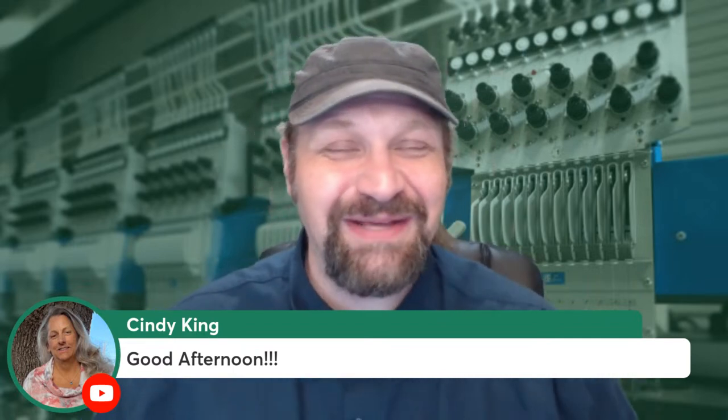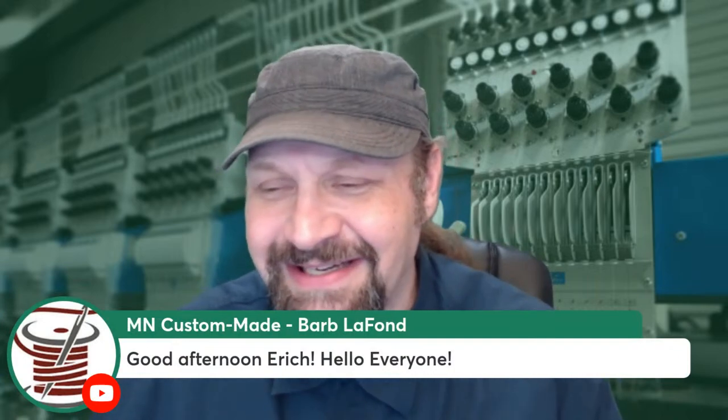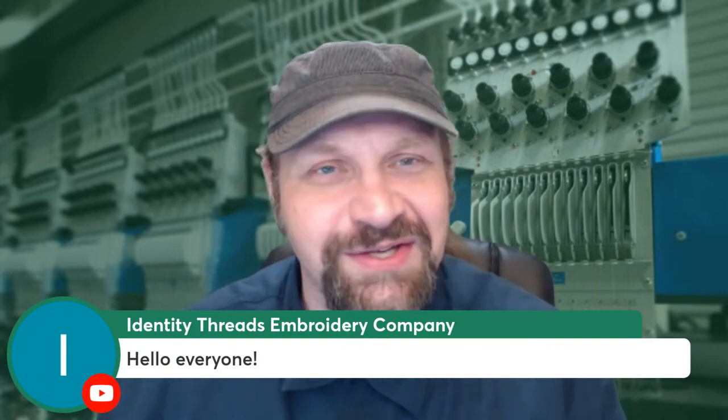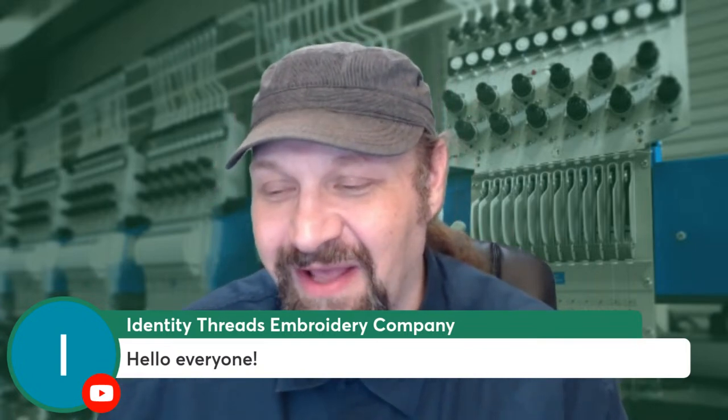We have Cindy King from Texas, Scott from Sunrise Tactical Gear, Joe Rita, Barb from Minnesota Custom Made, Identity Threats Company, and Vincent all joining us. I'm going to show some examples and talk about things I've had to design to make this work. It might be a shorter show — though I always say that and end up going long. It all depends on the questions you guys have.